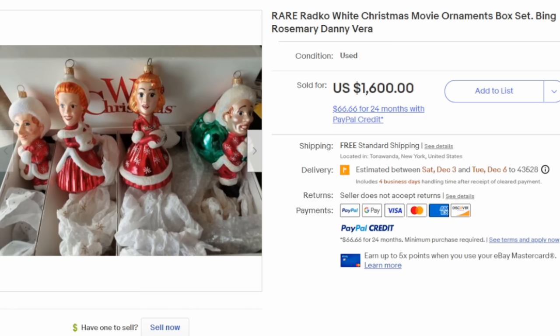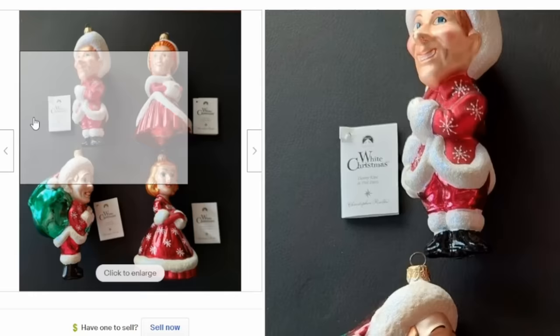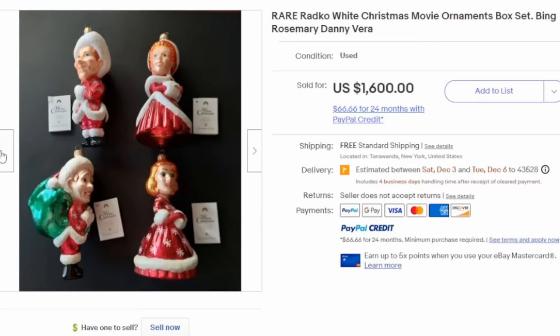Here's yet another grouping from Radco — this is a set, a series, that was limited in production. This is from the movie White Christmas with Bing Crosby, and this one came in a specific box with 'White Christmas' on it. It's a really nice example — they all still have the tags on them. You could run into these individually and they will still sell for several hundred dollars.